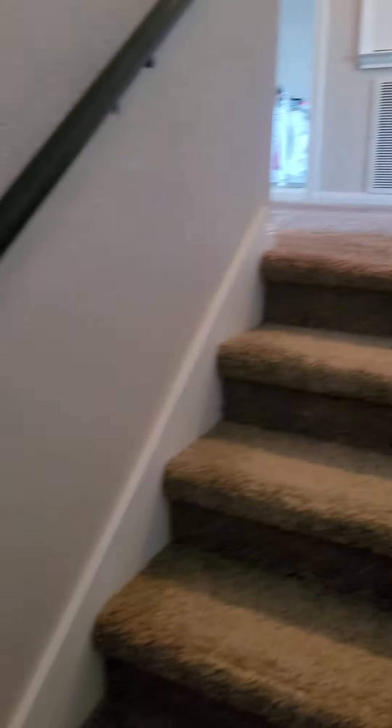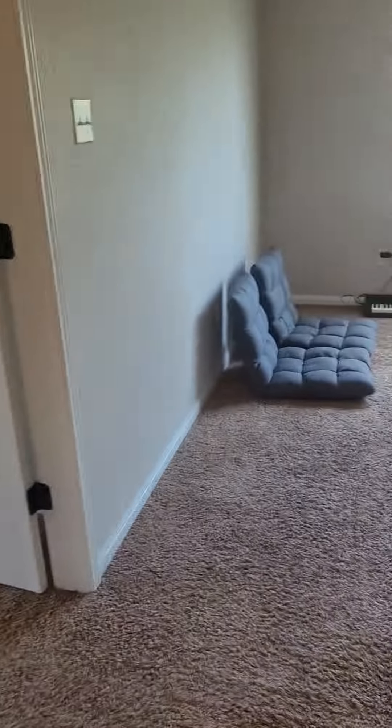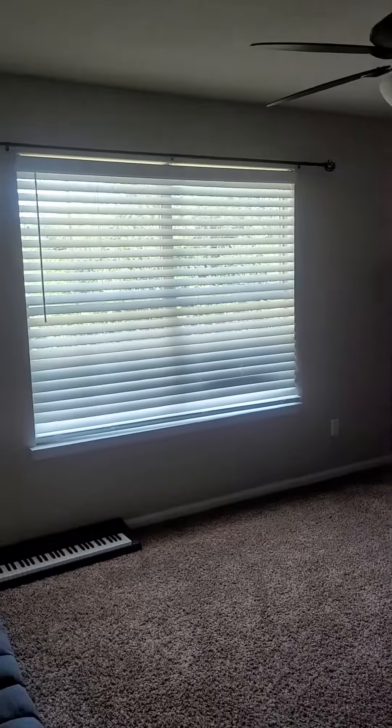We are going upstairs here at 116 Lone Shadow. The carpet is in great shape. I know you're not a big fan of all the carpet, but it is in great shape. Fantastic little loft area — a second living space.